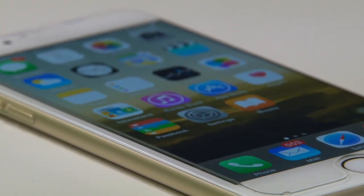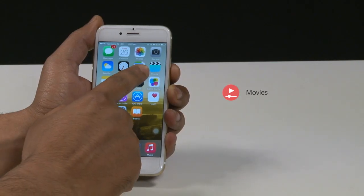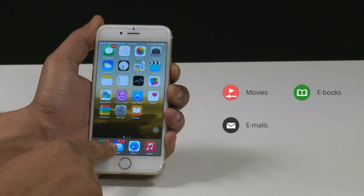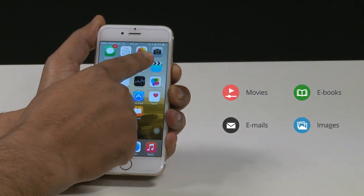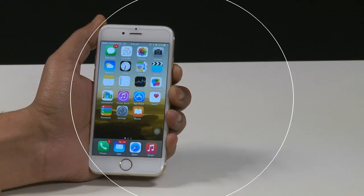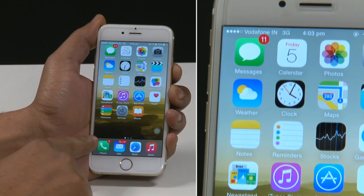Gone are the days when phones were used just for making and attending calls. Now they're used to watch movies, read ebooks, check emails, capture images, shoot videos, and chatting. To perform all these activities with ease, we need big screens on our phones.